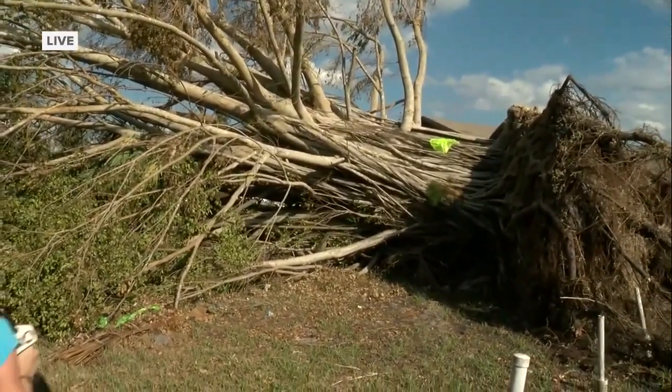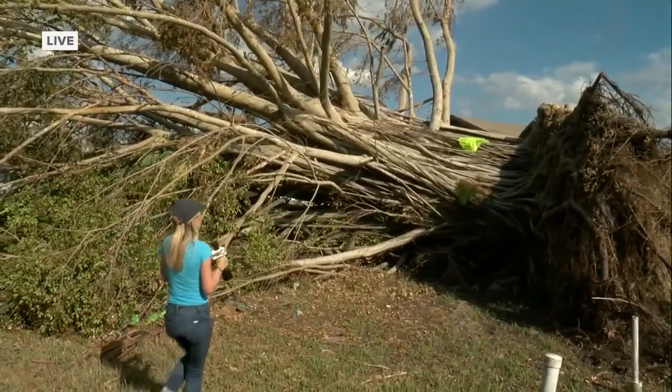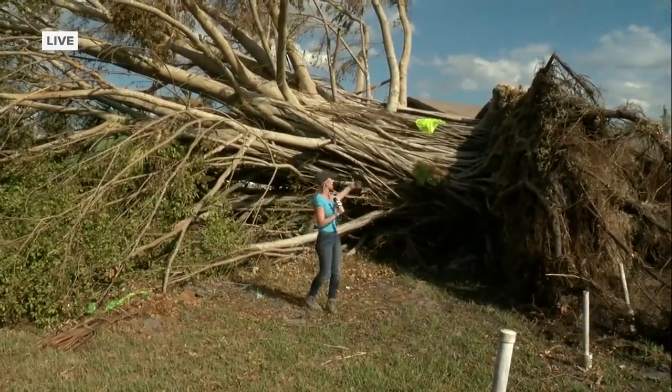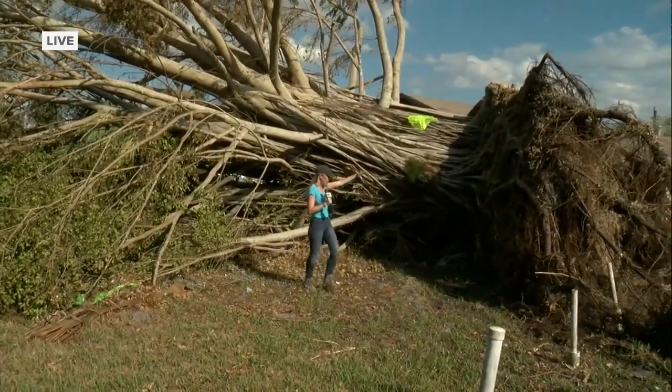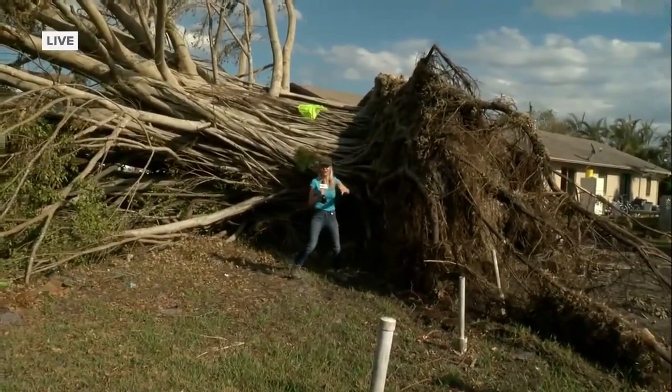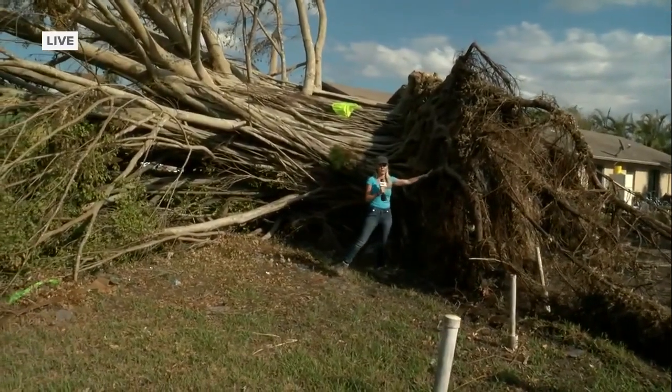To give you an idea, I'm about five foot three. So this tree is gigantic — it's double me. But it shows you right here how it was just lifted off the ground, and this is the roots to the trees.